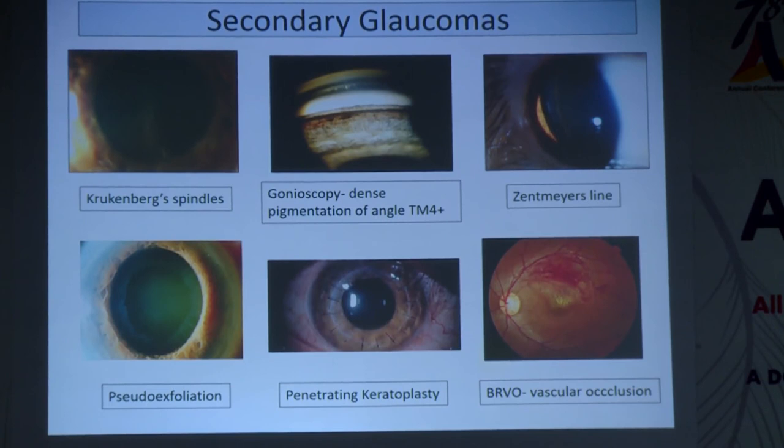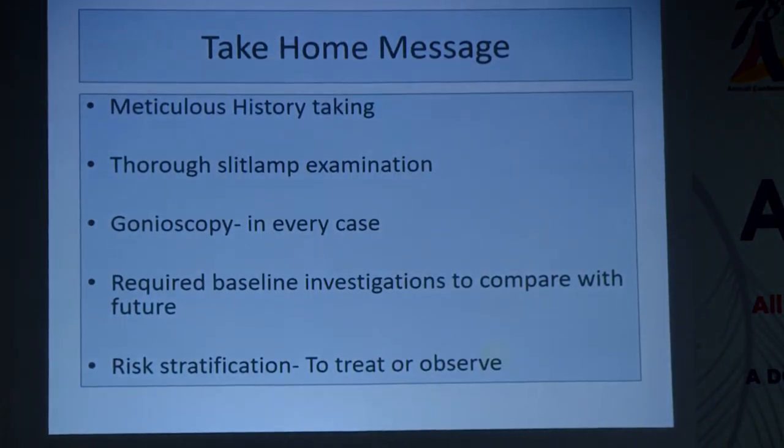The take-home message is that meticulous history taking and thorough slit lamp examination are very important, as is gonioscopy in every case. Baseline investigations are needed for future comparison, and every patient must be risk-stratified — identifying who is more at risk versus less at risk — and treated or observed accordingly.